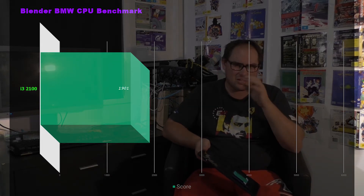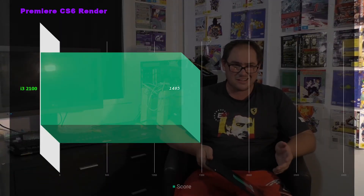The slaughter of this processor continues with Blender BMW: 1,901 seconds, which translates to about 23-24 minutes. Even an i7 third-gen 3770 should be doing it much quicker than that — you're looking at at least half the time on an i7. And the last benchmark, Adobe Premiere CS6: 1,485 seconds, about 15-16 minutes to render roughly a 7-minute video. Not good — I would not be using this processor in an editing rig. That is the end of the benchmarks.